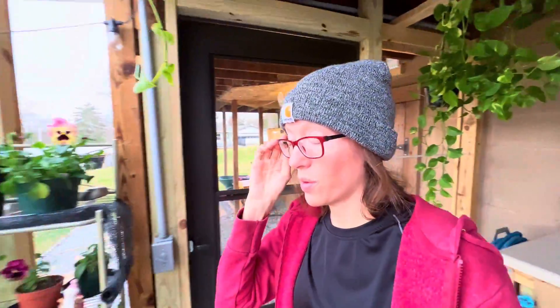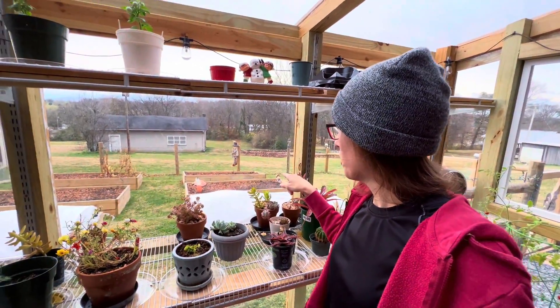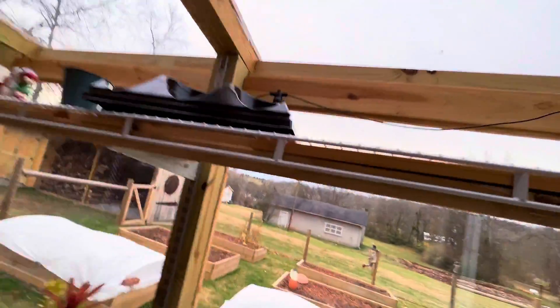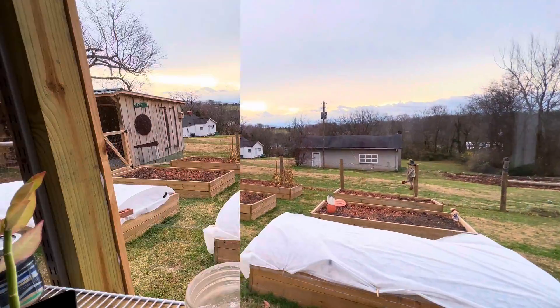I took my wreath off the door and just got some stuff that wasn't nailed down. I'm afraid those things are going to take off like a balloon or something. That would not be good. Look at them. Yeah, we got some crazy weather coming.